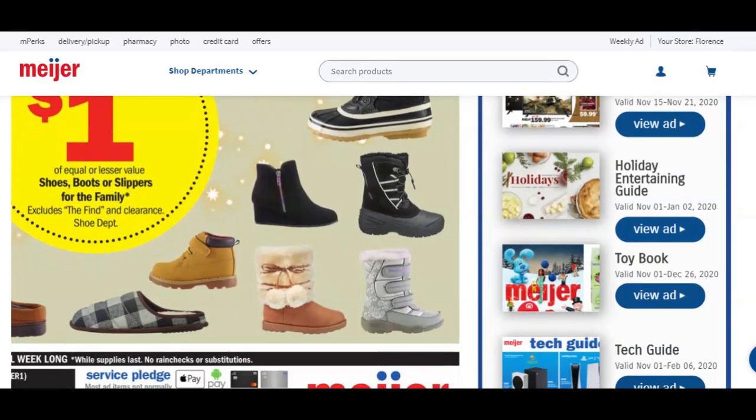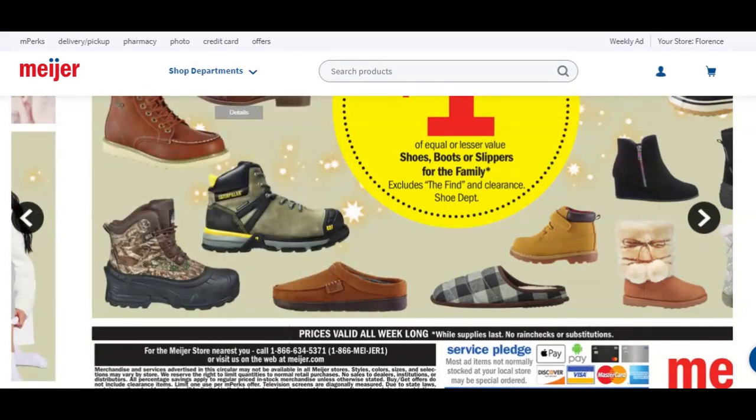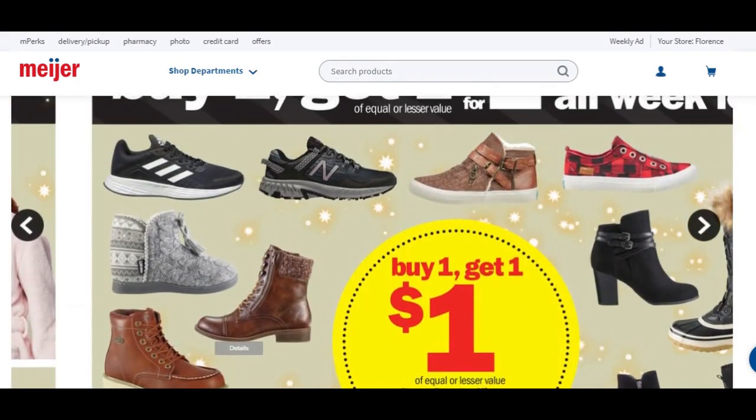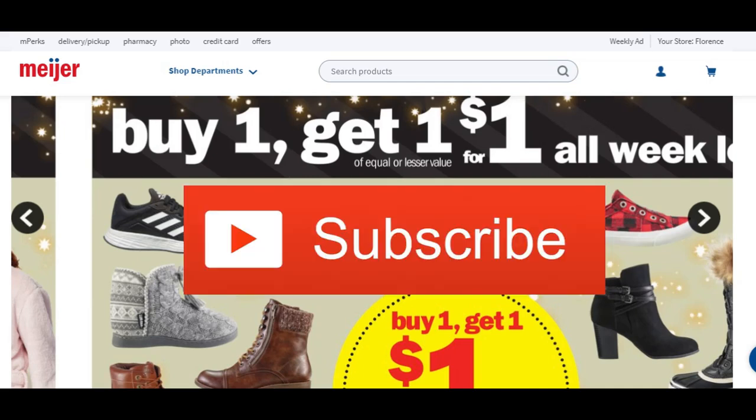I'm super excited about several deals here — really excited about some of the clothing deals. Let me know in the comments what your favorite deal is. If you made it to the end, you're awesome — let me know in the comments by saying 'I'm awesome.' Thank you so much for watching. If you like these Black Friday ads, please give me a big thumbs up, make sure you're subscribed, ring the notification bell, hit all. Have a wonderful week and a wonderful Thanksgiving. I love you all for making it to the end — see you guys.